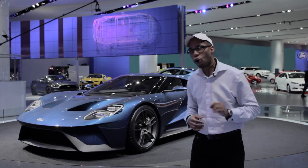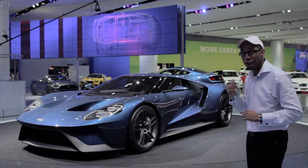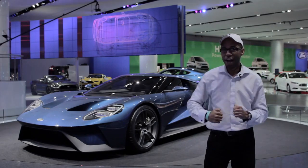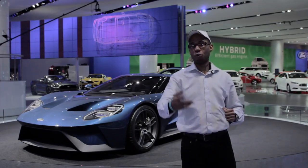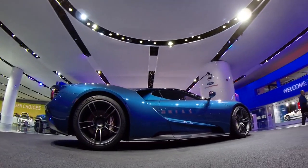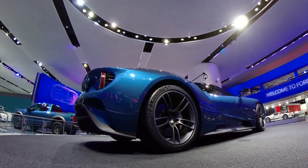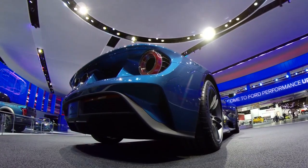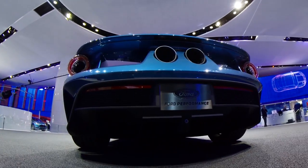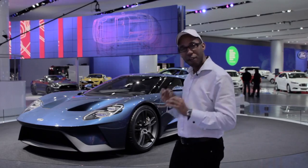Just as a 70-year-old bodybuilder can show up an overweight 20-year-old, this potentially very lightweight car might just show up the Lamborghini Huracan. This engine is based on a platform that Ford has already proven in the racing world. Don't let the V6 fool you — this car is no sleeper and the engine is no joke. Ford says you can expect a very wide power band and an impressive torque delivery. Some of you might not be convinced yet and still want that V8 engine.